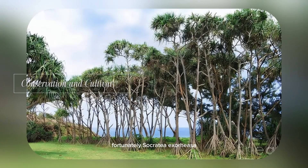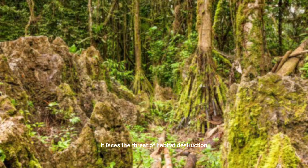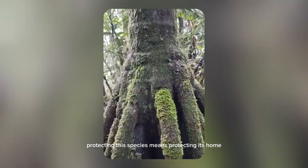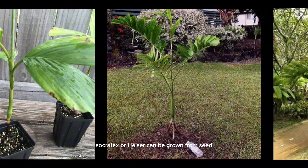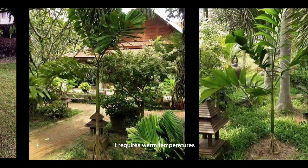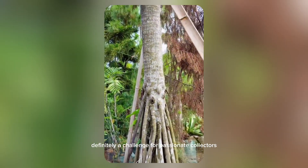Fortunately, Socratea exorhiza is not currently listed as endangered. However, like much of the Amazon's flora, it faces the threat of habitat destruction from deforestation, agriculture and climate change. Protecting this species means protecting its home — the rainforest itself. If you're curious about cultivating exotic species, Socratea exorhiza can be grown from seed under the right conditions. It requires warm temperatures, constant humidity and well-drained soil, but it's a slow grower and a long-term commitment — definitely a challenge for passionate collectors.